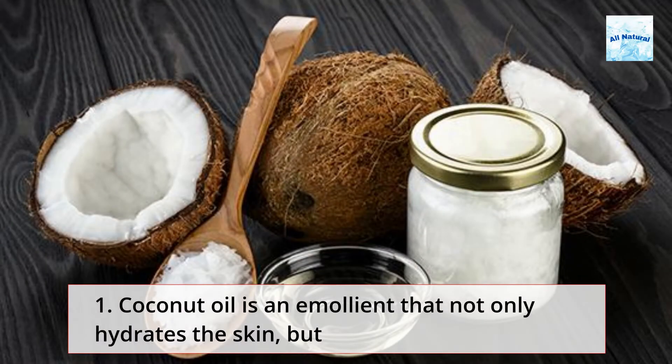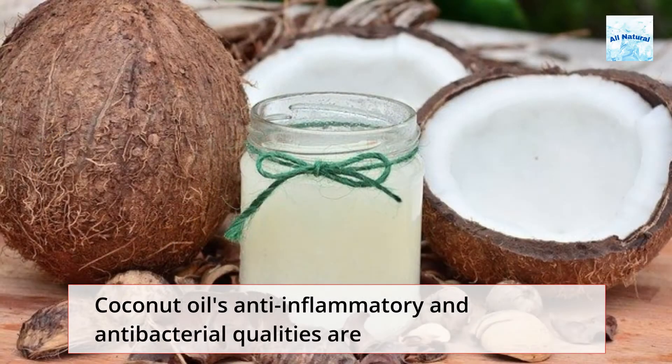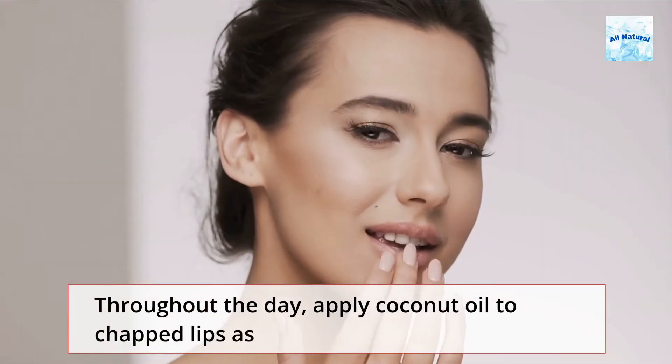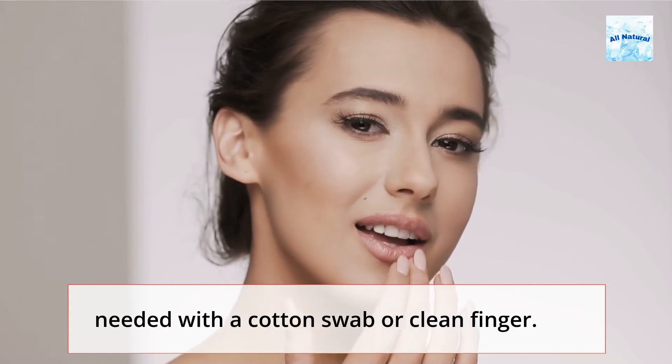Coconut oil is an emollient that not only hydrates the skin, but also protects it by improving its barrier function. Coconut oil's anti-inflammatory and antibacterial qualities are also beneficial, especially for chapped lips. Throughout the day, apply coconut oil to chapped lips as needed with a cotton swab or clean finger.